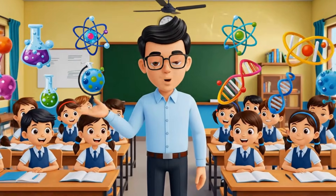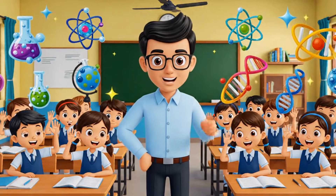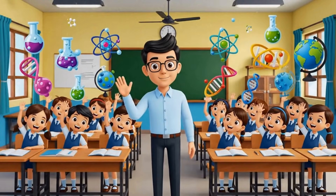Hello dear students, welcome to today's science adventure. Here's a question for you: if something moves, does that mean it is living?